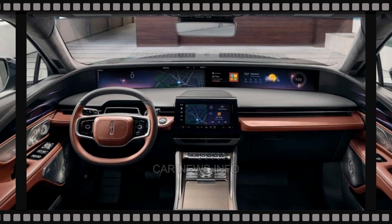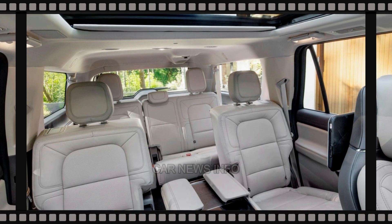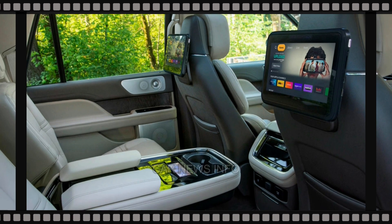Powering both models is a 440 HP twin-turbocharged V6, akin to the engine in the Ford Raptor, paired with a 10-speed automatic transmission. This combination accelerates the Navigator from 0 to 60 miles per hour in 5.3 seconds and allows for a maximum towing capacity of 8,700 pounds.